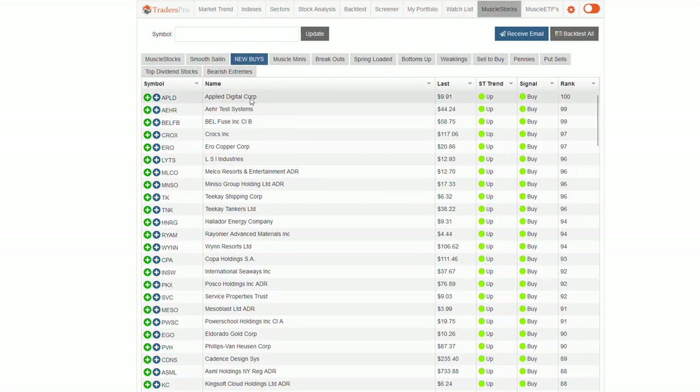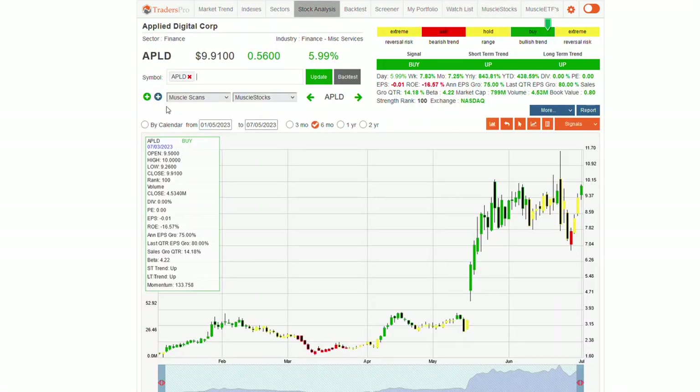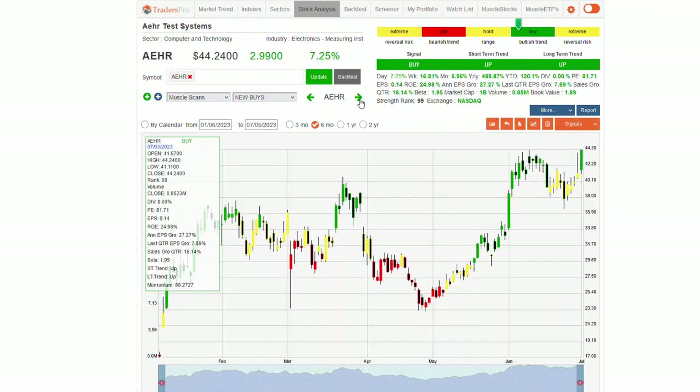Let's jump over to the Muscle Stocks group and look over those one more time. We looked at them yesterday, but I've got one other stock I wanted to focus on today from the new buy list: APLD. Really solid move — it's gone from a sell back to a buy in a straight line, so it has a lot of strength and could potentially have some breakout to the upside. Good looking pattern. Aehr has a nicer breakout pattern where it's actually cleared above these highs, and it's got a solid confirmation bar right here.